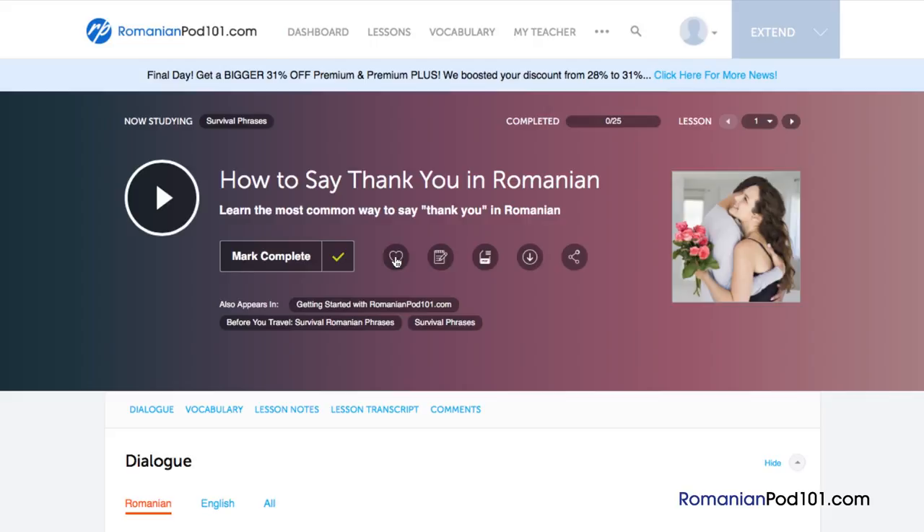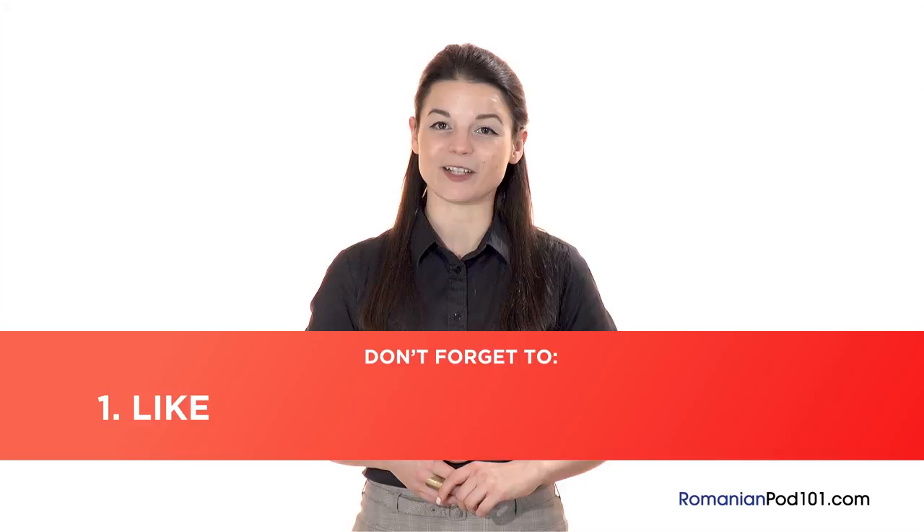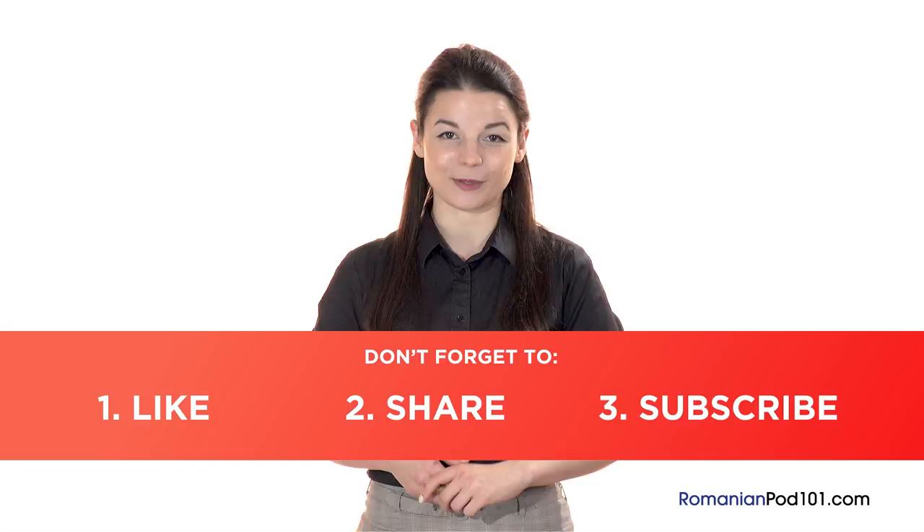If you enjoyed these tips, hit the like button, share it with anyone who's trying to learn Romanian, and subscribe to our channel — we release new videos every week. You can sign up at romanianpod101.com by clicking the link in the description. Sign up takes less than 30 seconds and it's free. I'll see you next time. Bye!